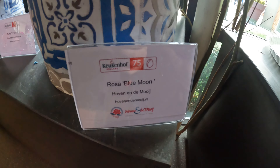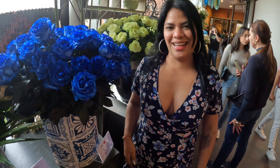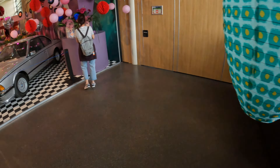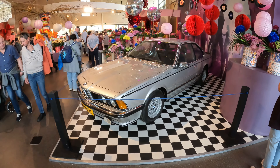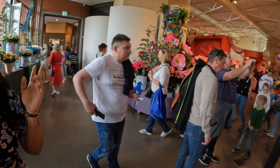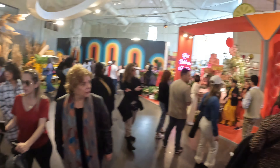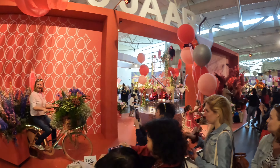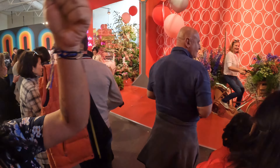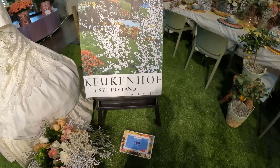Blue Moon Rosa — Blue Moon. That one is nice, it fits with my dress, good combination! Here there's also a BMW. It is important to say that the Keukenhof this year has 75 years — 75 years since the inauguration. So this year they are celebrating the fact that they are already here.